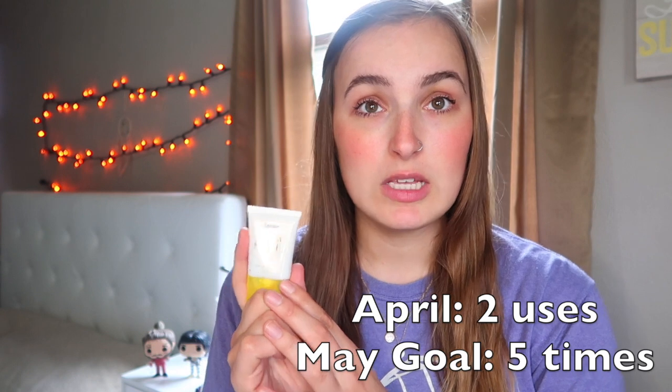Next is the Supergoop sunscreen. I've only worn it twice. I do like it, but I've been gravitating toward the First Aid Beauty one lately — although the Supergoop is still a little gritty. I'm definitely going to pick up another Supergoop sunscreen after this. My goal is to wear this three times in May. I know my goals are small, but I don't wear a lot of makeup — usually just eyebrows, mascara, a little blush and bronzer.